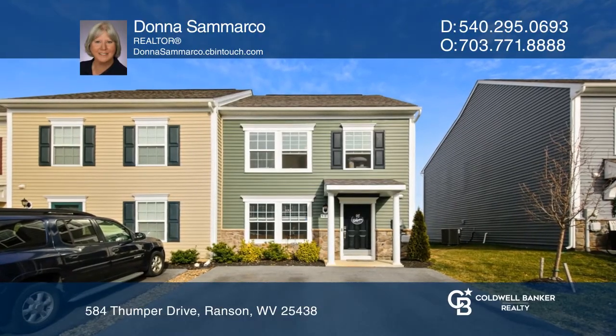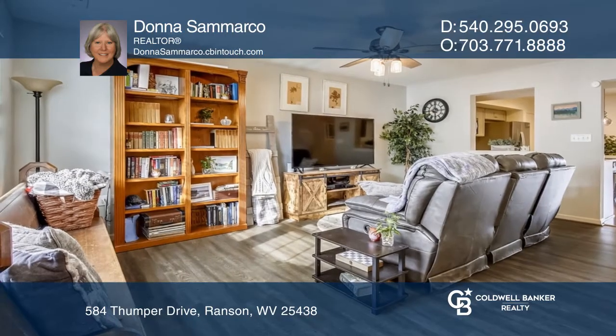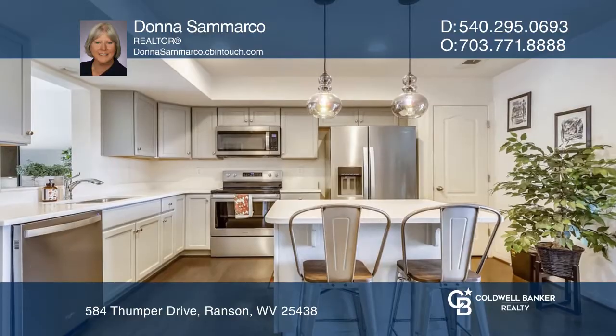This pristine townhome features three bedrooms, two and a half baths, a two-story bump-out, and an upgraded rear stamp patio with peaceful views.